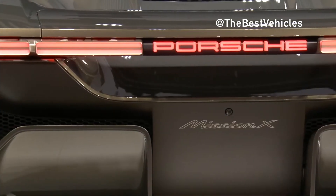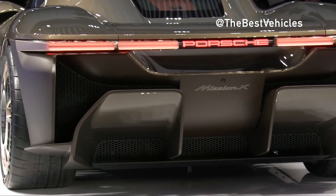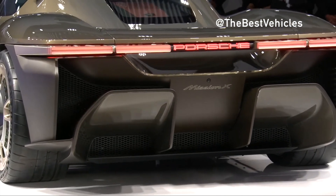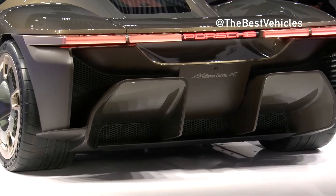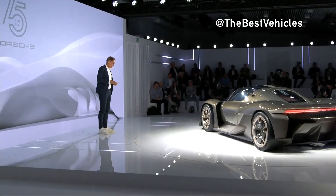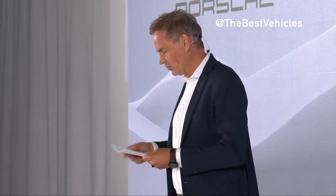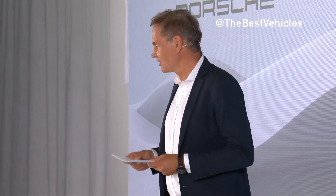The carbon weave elements are slightly colored but their material structure remains recognizable. The wheels of the concept study feature elaborate details. The rear axle is fitted with almost transparent aero blades which are designed like turbines for better brake cooling.